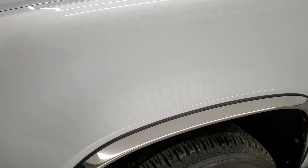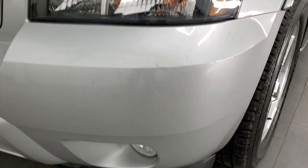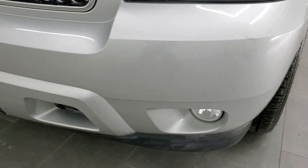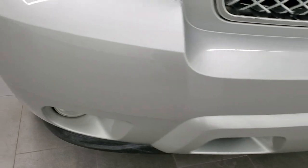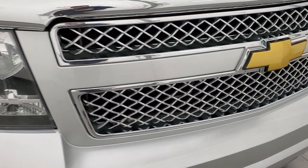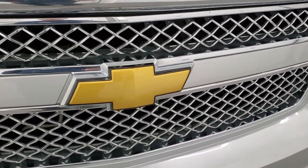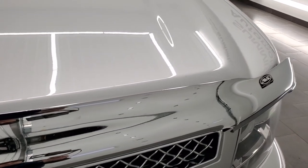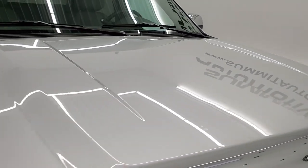The front fender is in excellent condition, I didn't see any dents or dings. The headlight lenses are nice and clear, and it comes with the factory fog lights. The front bumper is in pretty nice shape — I didn't see any major cracks. It has the chrome-trimmed grille, the Chevy logo is in nice condition, and the hood is in pretty nice shape — I didn't see any major dents or dings on that.